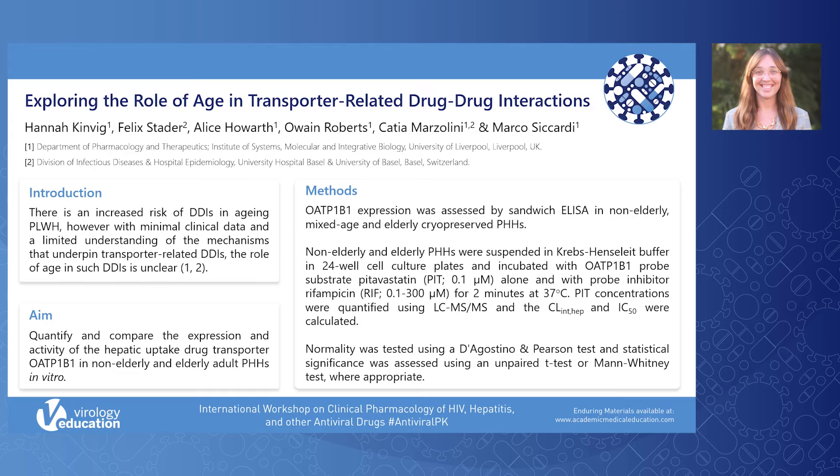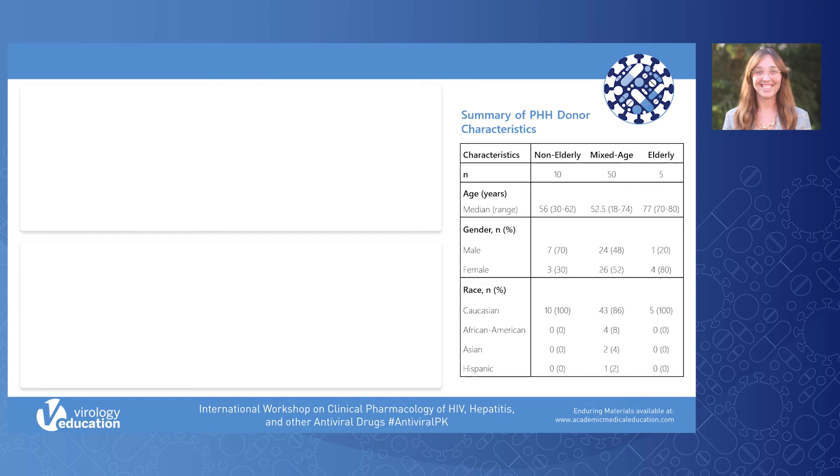Statistical significance between the non-elderly and individual elderly donors was calculated using an unpaired T-test or Mann-Whitney test where appropriate. Presented in the table are the characteristics of the primary human hepatocyte donors.